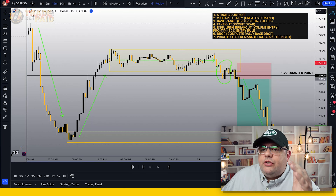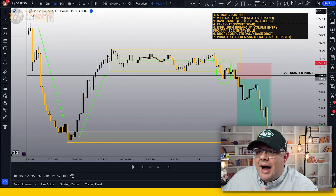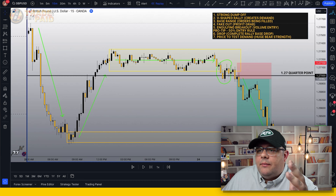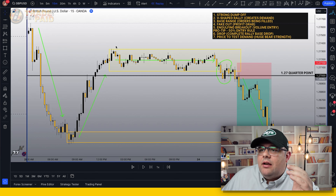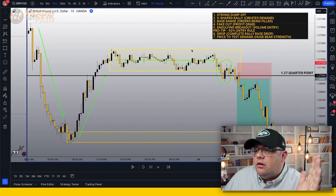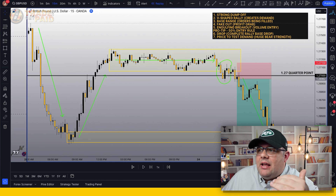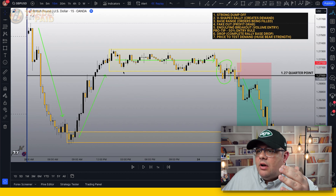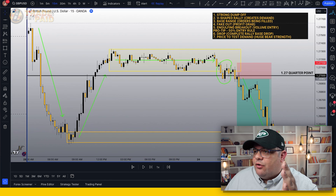Once you see step one and step two — the V-shaped rejection creating demand — step three is knowing how price responds at that high point. We have a big rally in the market and then a sideways range, shown by that green arrow. There's no real control at this point. What's happening is orders are being filled: demand was created, price pushed up, and now orders are being delegated to different sellers at agreed-upon prices. That is a ranging market.